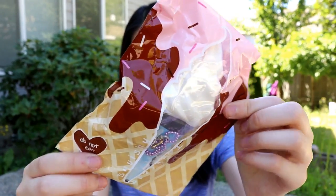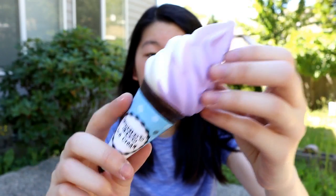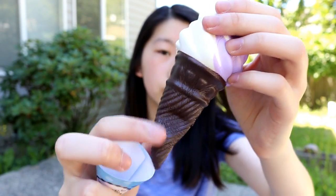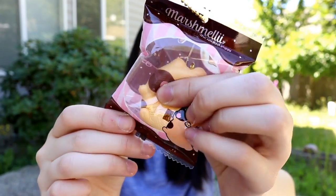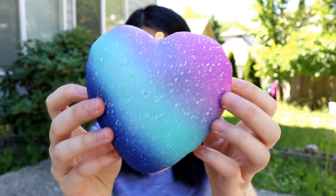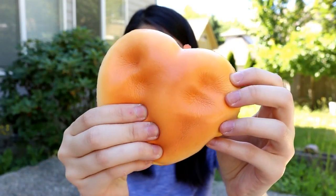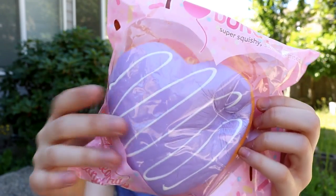The next squishy is what I think is the Oreo ice cream — yeah, it's cookies and cream and it's got purple and vanilla swirl, and then the cone is chocolate flavored. I also have this roasted marshmallow squishy. They sent me this really pretty galaxy donut squishy, and there's also this donut with purple frosting and white drizzle.